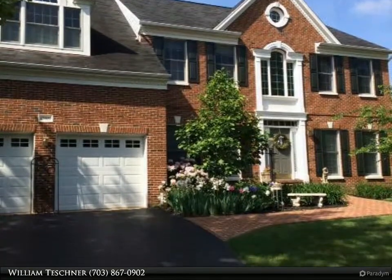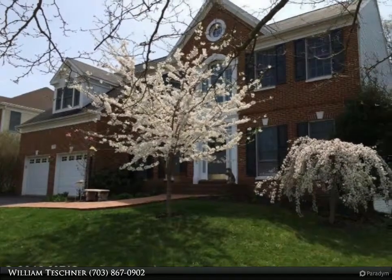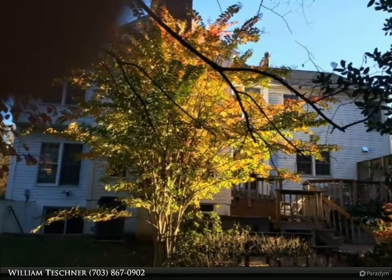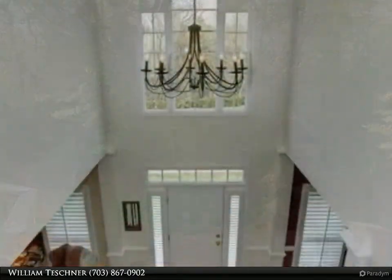Largest model in Monroe Manor, minutes to Monroe Street Metro and the town center. Over 5,000 square feet of living space, 4 bedrooms, 4.5 baths, bonus fifth room, fully remodeled back staircase to chef's kitchen.